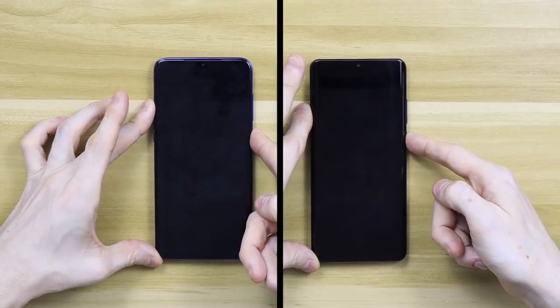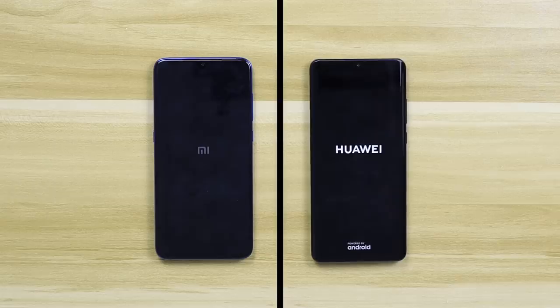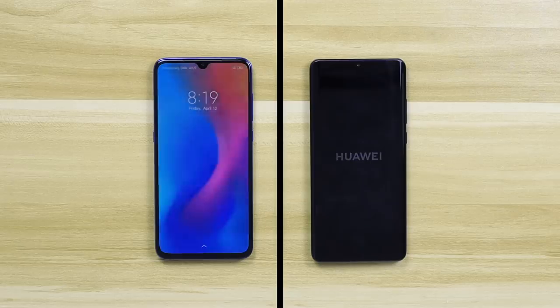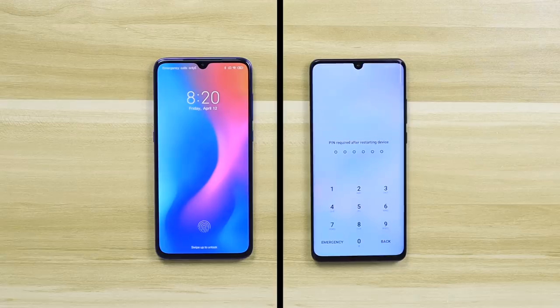The Xiaomi Mi 9 is using the Snapdragon 855 processor — the best from Snapdragon at the moment, a brand new chipset. Huawei is using the Kirin 980 in the P30 series this year. That's not a new chip; it's been around for a while — we've seen it in the Mate 20 series — but they both use a 7 nanometer process. So let's see how they fare against each other.